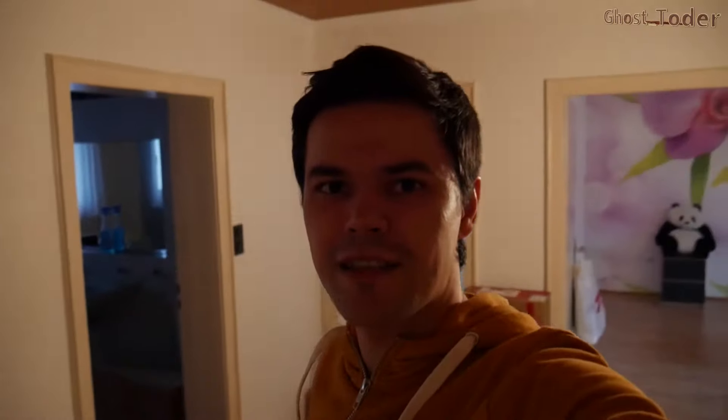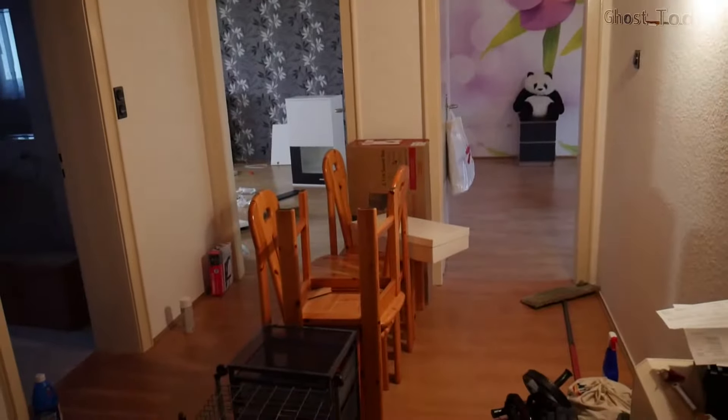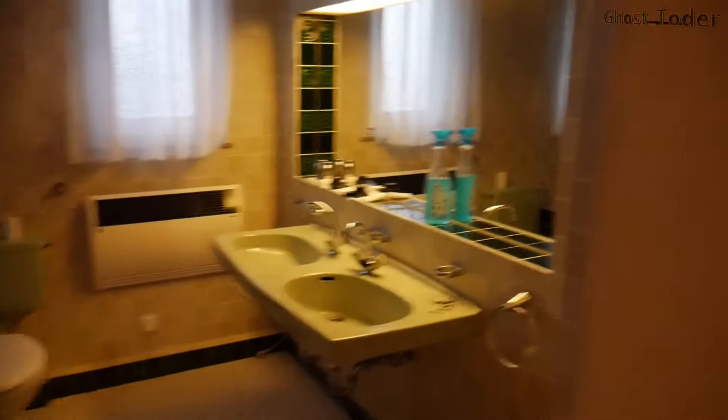So this is it guys, this is the entrance. The light is not that great but for the moment that's what we have. Here is the kitchen — it's kind of small, but I don't spend time here anyway. The entrance area I already brought some stuff but it's a decent size.